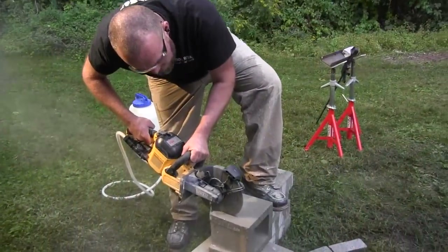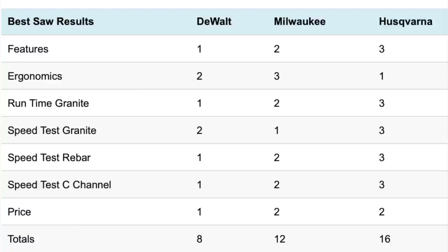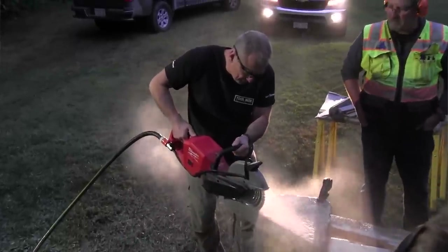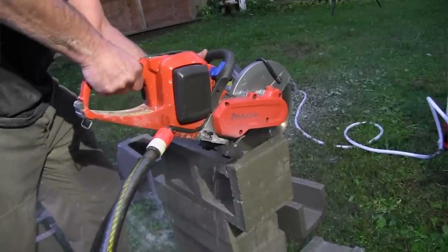Who has the best cordless cutoff saw? DeWalt. The saw looks, feels, and performs like a pro-grade tool. It was pretty obvious during our testing that DeWalt was a powerful cutter. The DeWalt took first place in five categories and second place in two categories, for a total of eight total points. First place categories were features, runtime, two cutting speed tests in steel, and bare tool price. Milwaukee came in second with 12 total points, taking first place in the granite speed test and second place in every other category — it is a powerful, fast, and solid performing saw. Following in third with 16 points was the Husqvarna, which took first place in ergonomics, second place in price, and third place in every other category. The Husqvarna has been around a lot longer than the other two saws and hasn't benefited from a Gen 2 upgrade yet, but if they do, watch out.